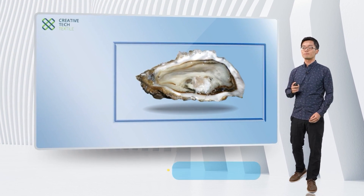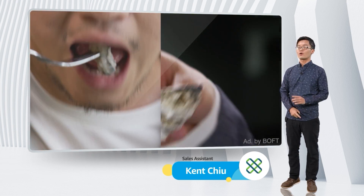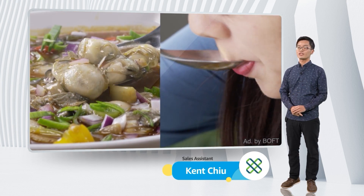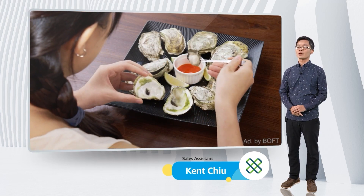This is an oyster, and I believe most of you are already quite familiar with it. In Taiwan, oyster is one of the most common dishes that can be found from fine restaurants to even local night markets.